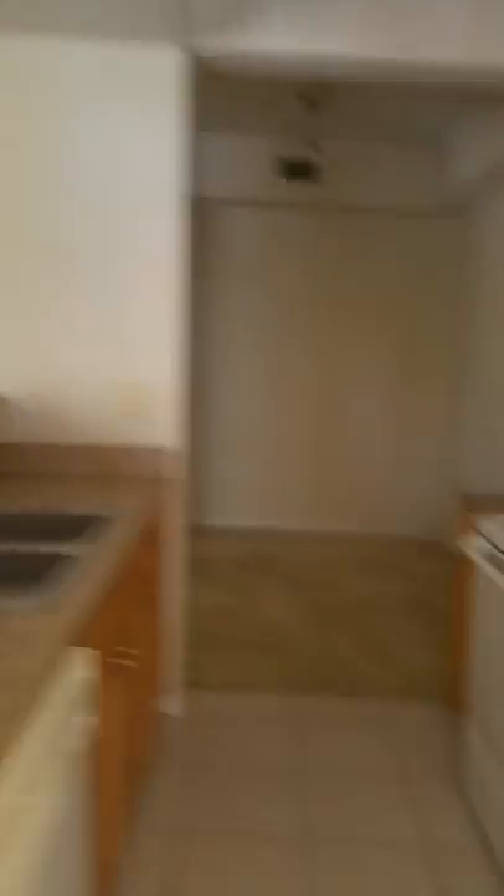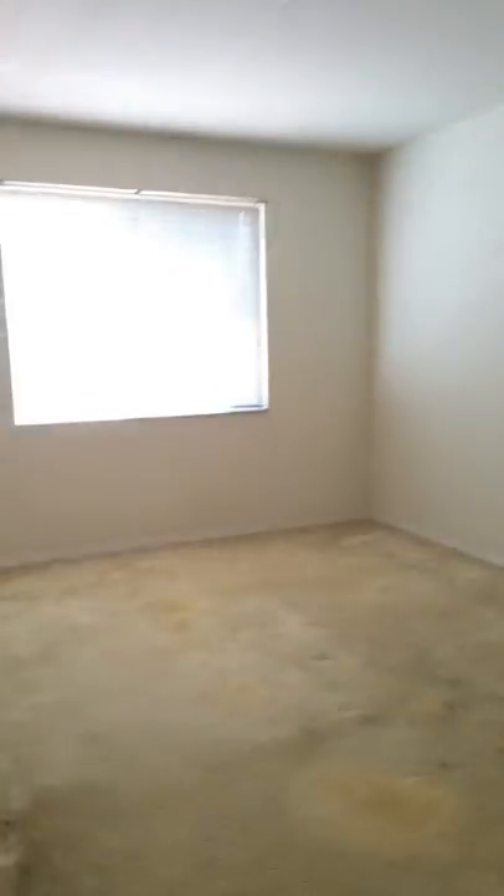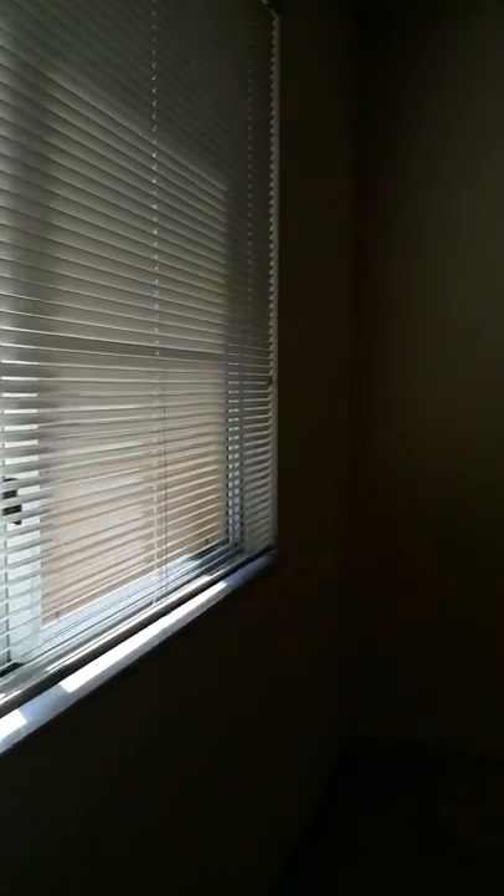Going back inside the unit, this is the kitchen and the big size family room with a built-in little office area. There's a very large walk-in closet and good size bedroom, which is huge and can fit a king-size bed.